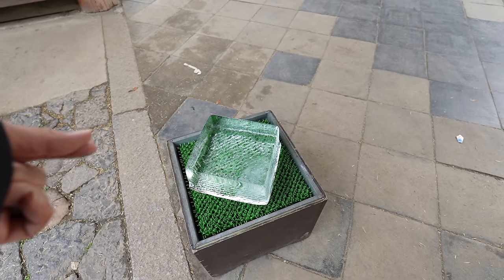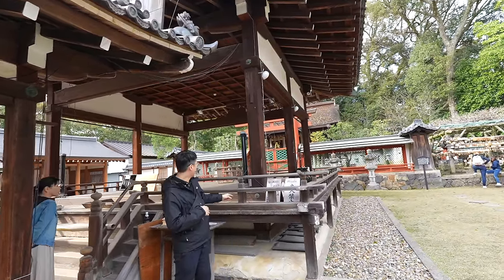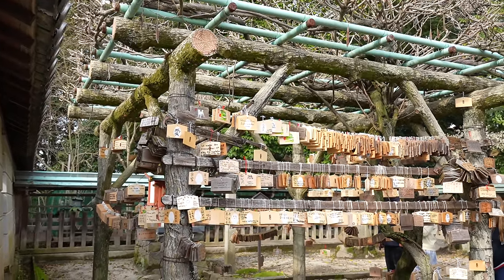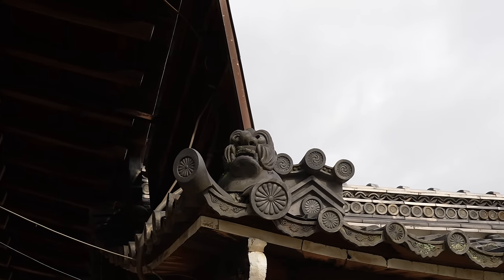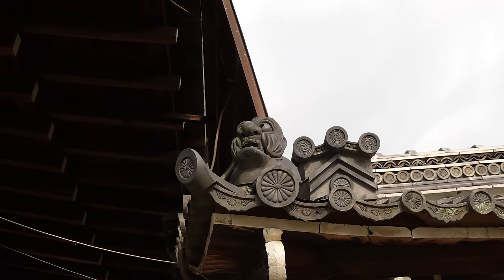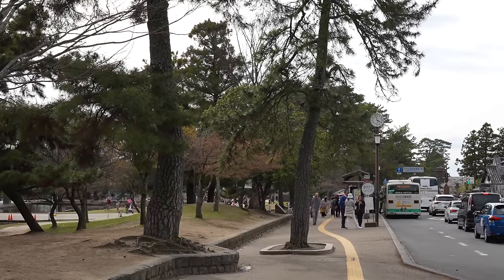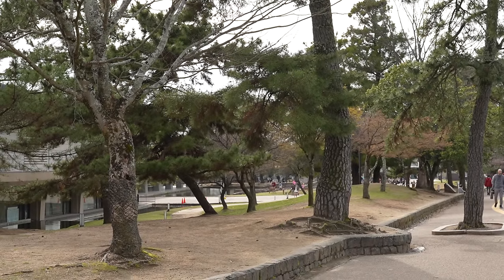At Himuro Shrine there's an interesting tradition — Kouri Mikuji fortune telling. You get the fortune, place it on ice, and see the result. Some ceremony music called Gagaku started. People write wishes on ema and hang them. There's a figure that might be a demon or Tengu. It's a bit weird today — usually there are many deer on the street, but today they're only in the park.